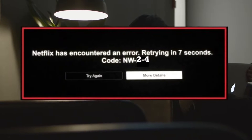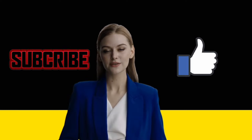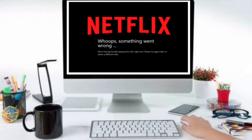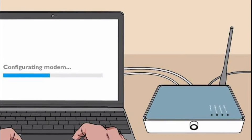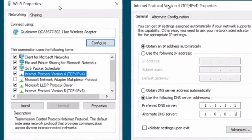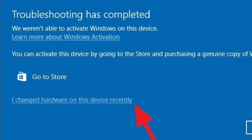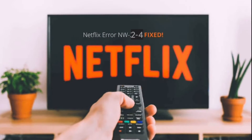How to fix Netflix Error Code NW24? Network connectivity is the single cause of this error alert. Turning off your device, connecting directly to the modem, reviewing DNS settings for a gaming console, and reactivating your device are some of the fixes. Here are a few solutions that will help you fix the problem on different devices.